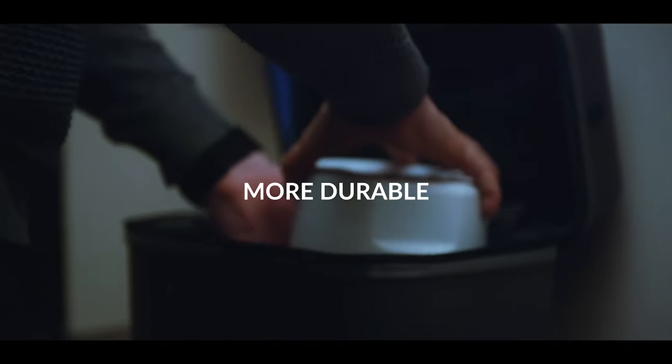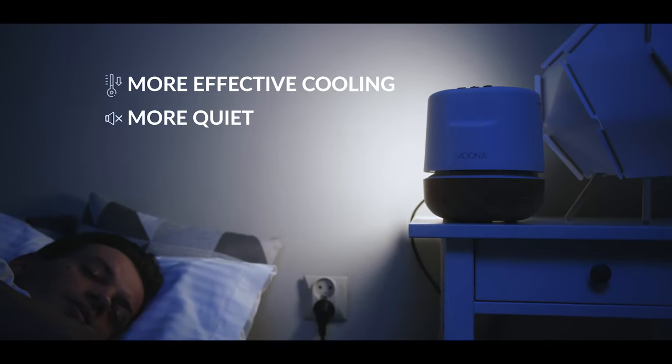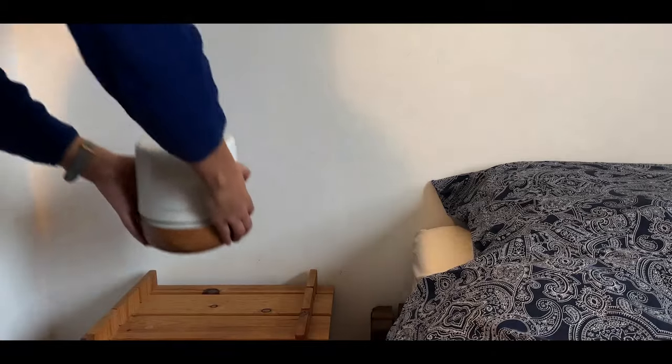And thanks to our users' continuous feedback, we've enhanced Muna's hardware. It's now even more durable, with more effective cooling and more quiet. And it's still very easy to set it up.